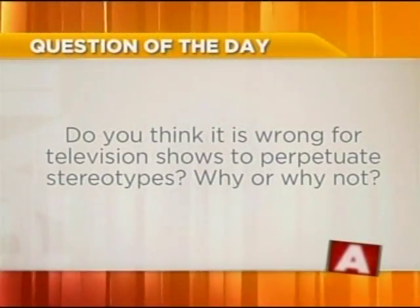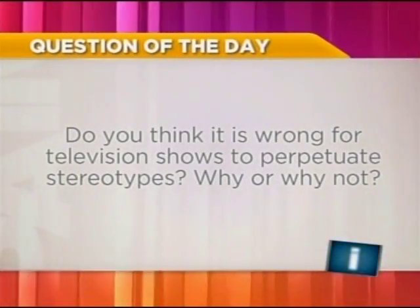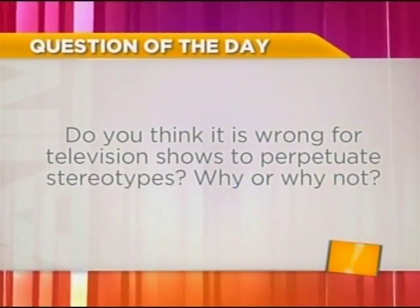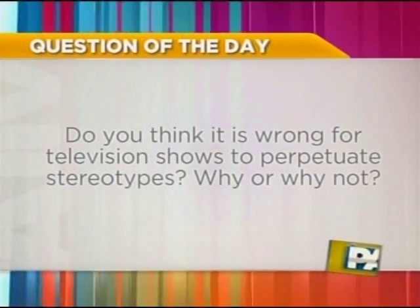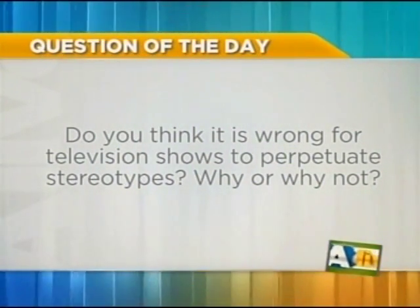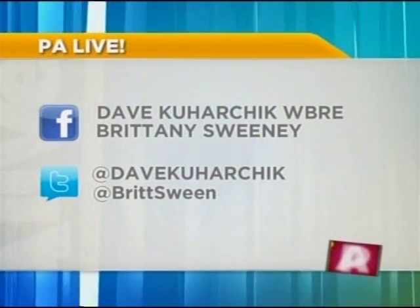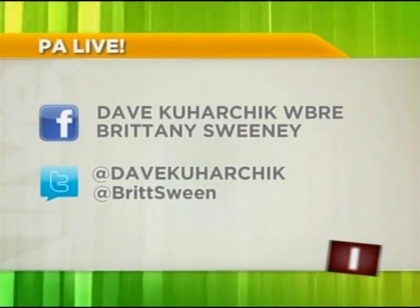Looking at our question of the day, we're asking: do you think it's wrong for television shows to perpetuate stereotypes — why or why not? Jill Balliet writes: "It's a show. Why does it always have to be about race? It's not a stereotype — it is a concept of someone's idea, who is Latina herself." You can find us on Facebook and Twitter at PA Live. Tell us what you think.